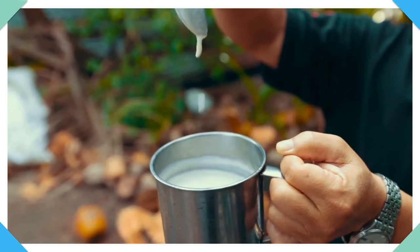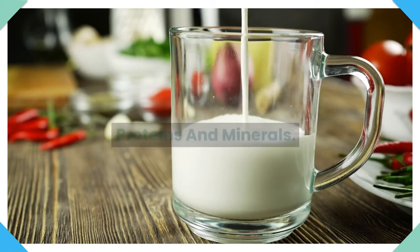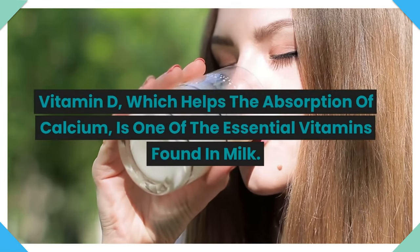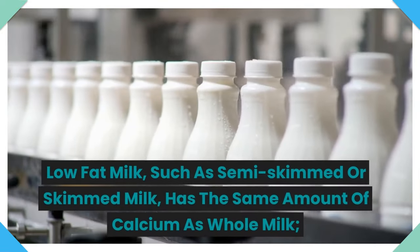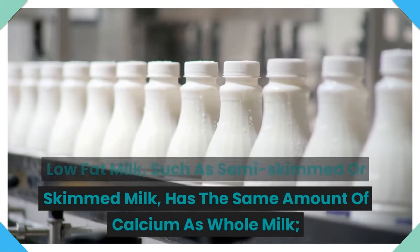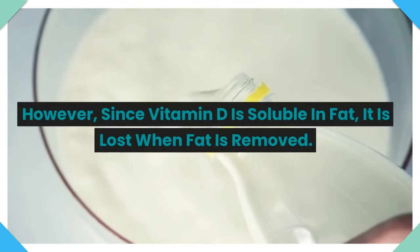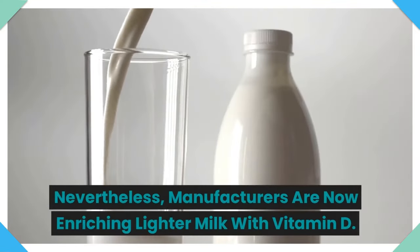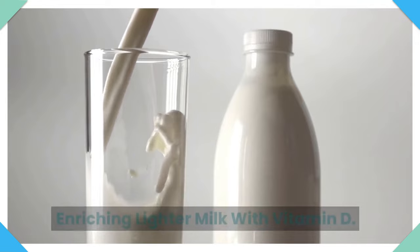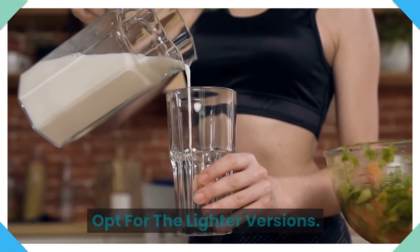3. Whole milk. Milk is a healthy food that contains vitamins, proteins, and minerals. Vitamin D, which helps the absorption of calcium, is one of the essential vitamins found in milk. Low-fat milk such as semi-skimmed or skimmed milk has the same amount of calcium as whole milk. However, since vitamin D is soluble in fat, it is lost when fat is removed. Nevertheless, manufacturers are now enriching lighter milk with vitamin D. If you consume milk regularly, it is better to opt for the lighter versions.